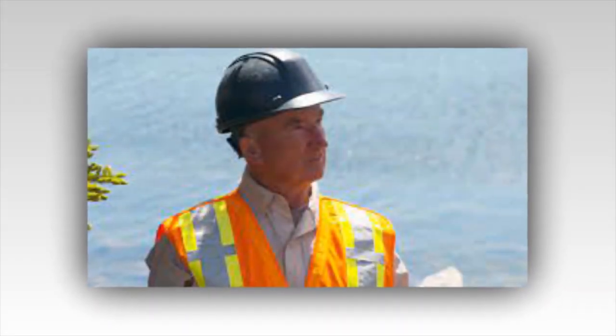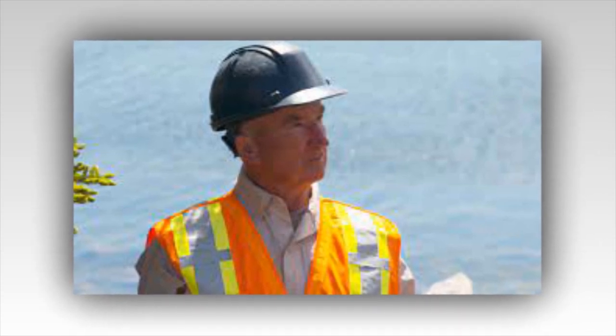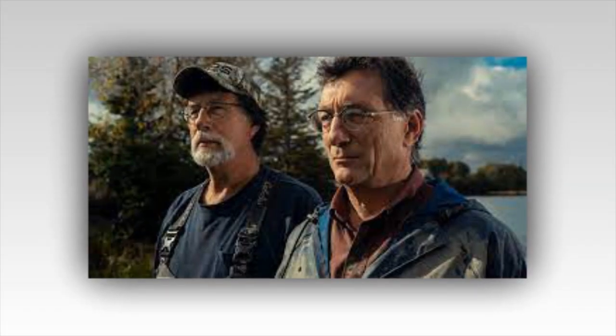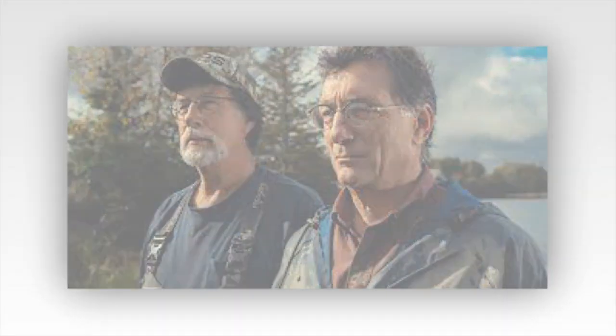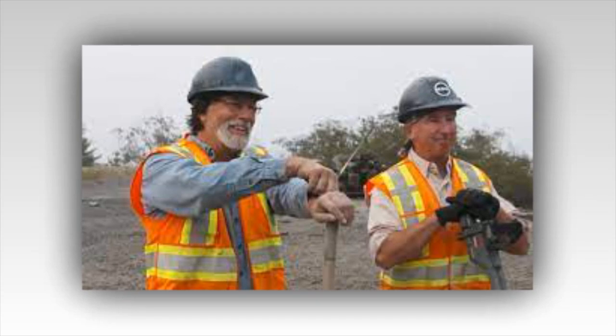The Curse of Oak Island. Gold is recovered at the Money Pit dig, but there's also a major setback. On last night's episode of The Curse of Oak Island, the team uncovered more gold from the spoils from the Money Pit excavation. However, there was also a significant and unexpected setback.